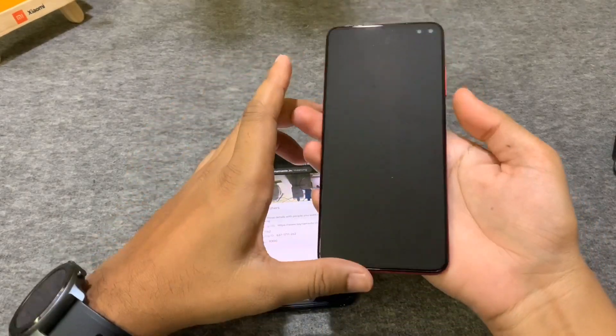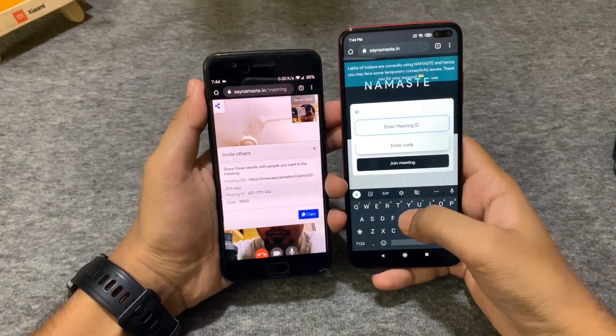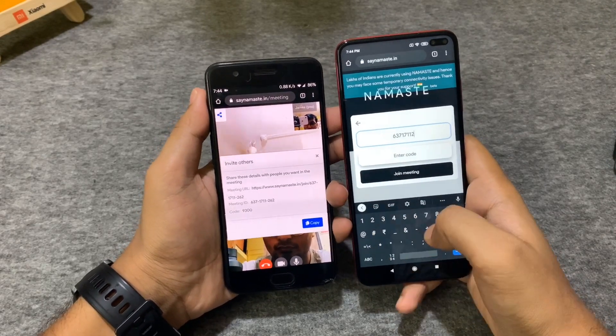For joining, participants can join from the phone browser or PC — they just need to click the link and enter the code. Once they fill in their name and a few details, they can join the meeting with you.